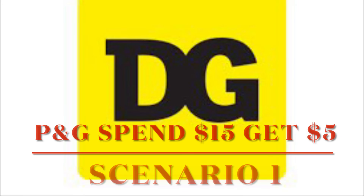Hey everyone, if you are like me and you've been sitting on your P&G spend $15 and get $5 on your next purchase of $5.01 or more, then you might want to watch this video.